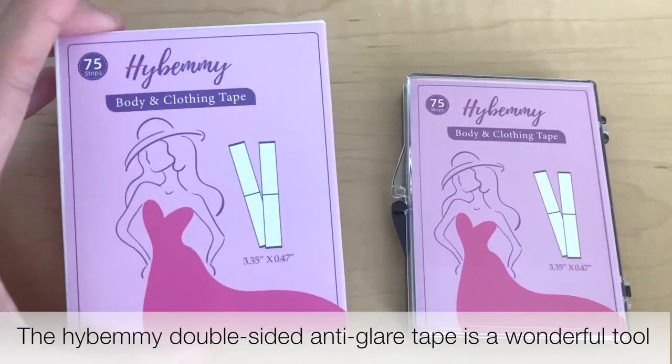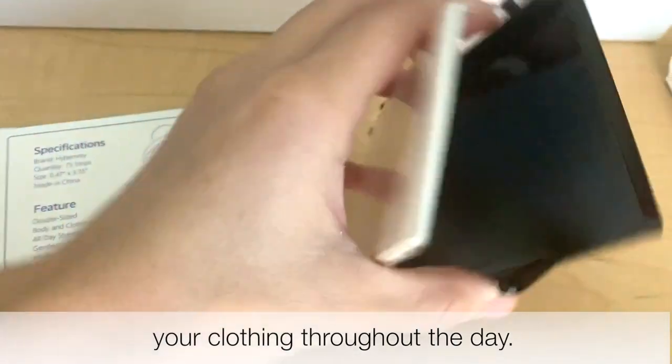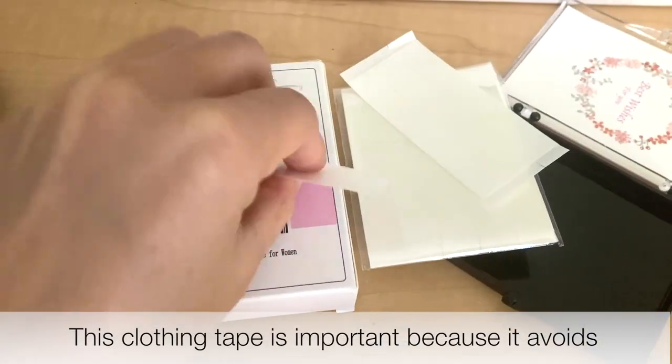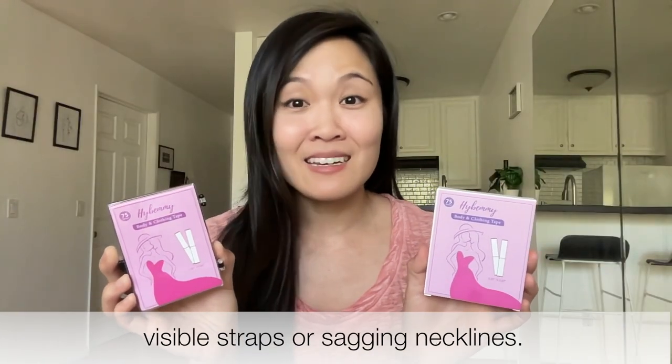The Hybemi Double-Sided Anti-Glare Tape is a wonderful tool to help you dress neatly and temporarily repair your clothing throughout the day. This clothing tape is important because it avoids revealing your privacy. You won't need to worry about any more embarrassing slips, visible straps, or sagging necklines.